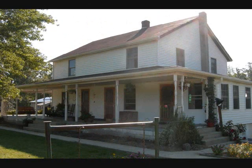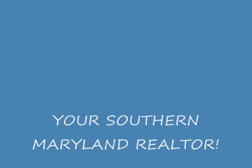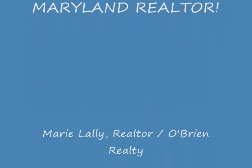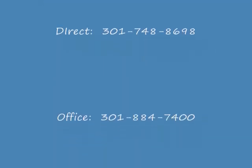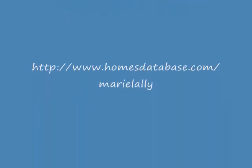If you'd like to take a look at this property, I'd be very happy to show it to you. You can reach me at 301-748-8698, that's my direct line, or via email at marie@marielally.com, or feel free to visit my website and search for a home. That website is www.homesdatabase.com/marielally. Thanks, and I do hope to hear from you.